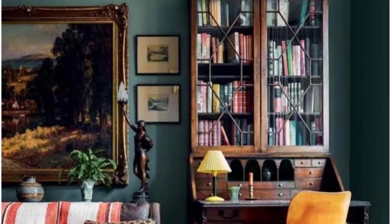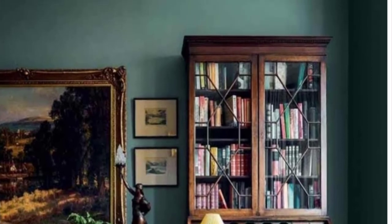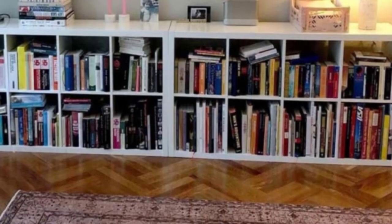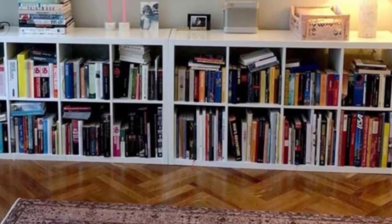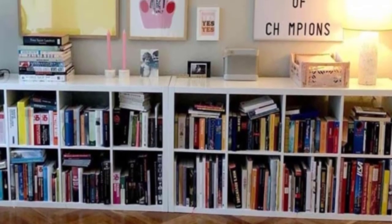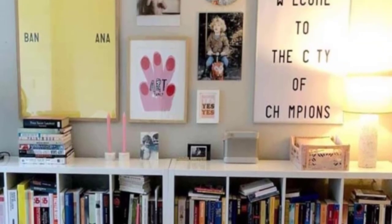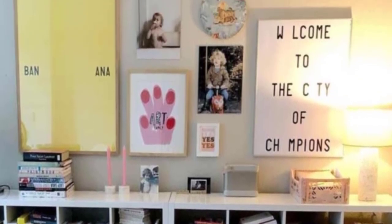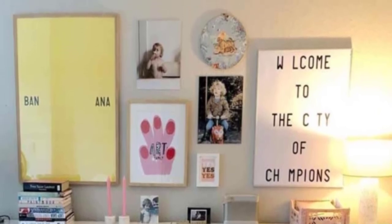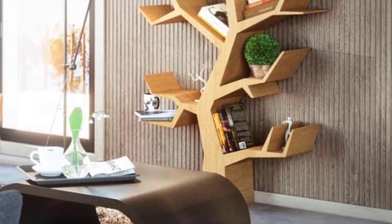Vintage design with secretary desk: If you want to grant your home some vintage character, a gorgeous bookcase with a secretary desk may be the best bet. It is simple and elegant at the same time. Besides, no matter how extensive your library gets, you can always add more cubes to expand the storage.